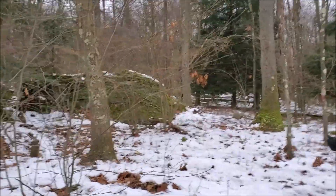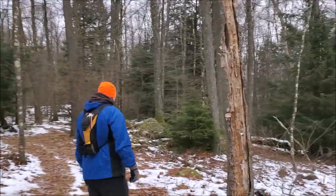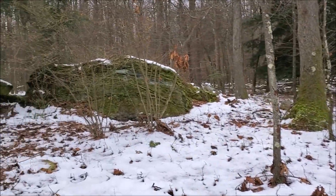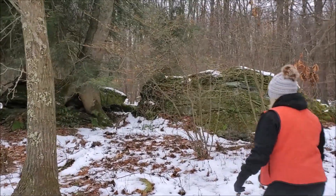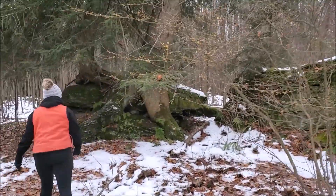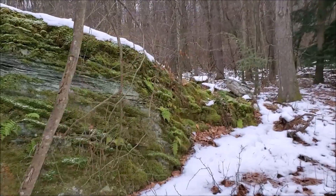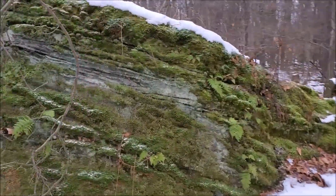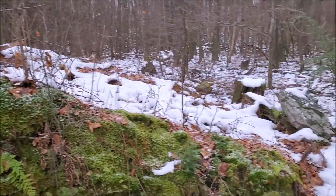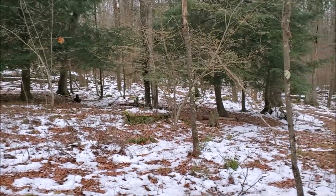All right, so rocks — we have to find the special rock. There should be some carvings, let's see... a lot of rocks here. Let's keep going.